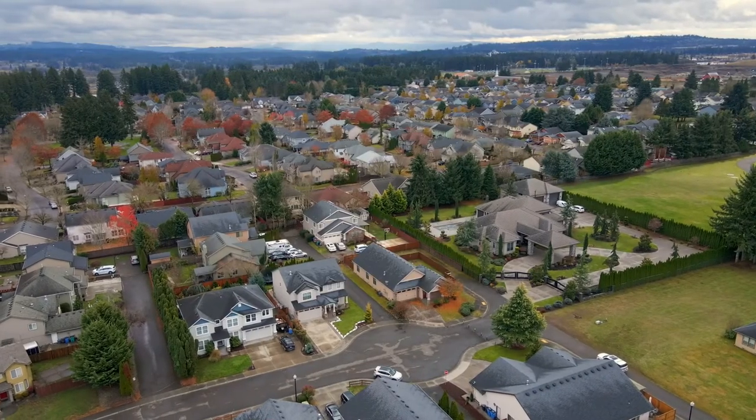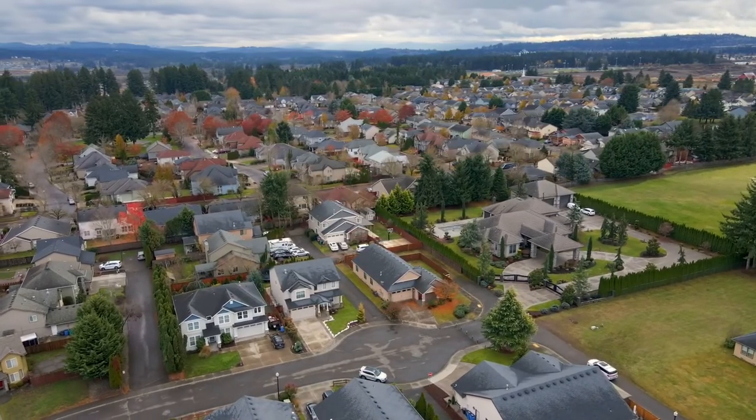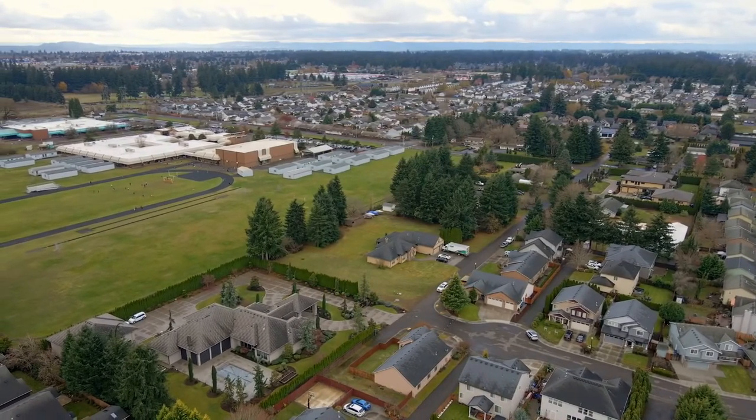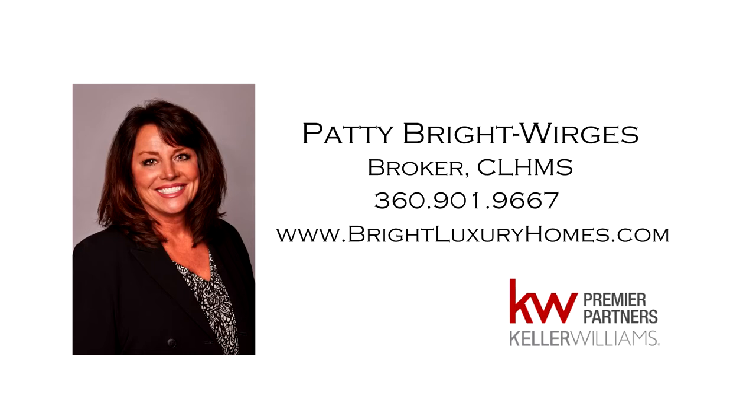A fantastic opportunity for one-level living in a peaceful neighborhood. It's all here ready for you to call home. For more information or to schedule your own personal tour, please contact Patti Bright-Worges at 360-901-9667.